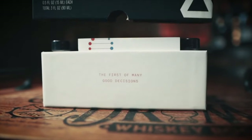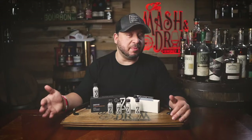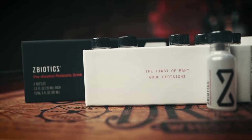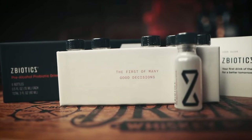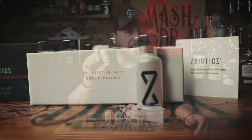ZBiotics produces an enzyme like the one your liver uses to break down this byproduct. Anytime I know I'm going to do a barrel pick — sipping some cask-strength right out of the barrel, maybe three, four, or five barrels — I bring it along. We're talking real science that works here: no random plant extracts, no off-the-shelf ingredients, and no sugar added.